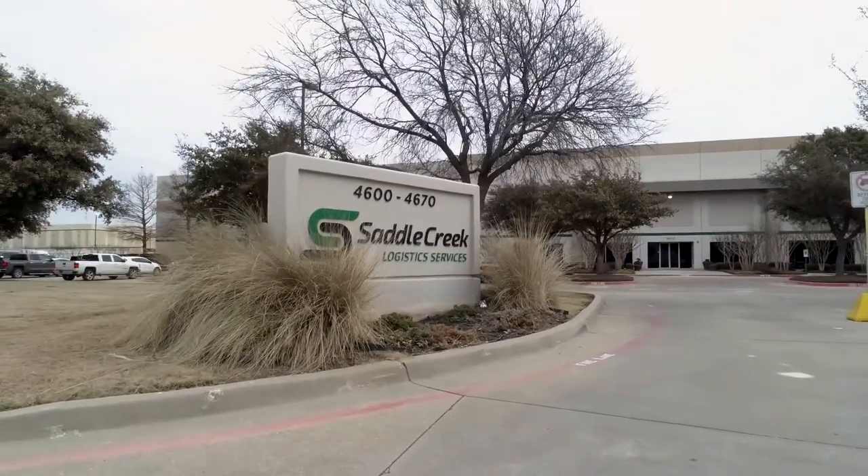My name is Neil Desai. I'm a Director of Fulfillment at Saddle Creek Logistics. I'm here at our 1.3 million square foot Fort Worth multi-client campus. Saddle Creek is always looking for the most efficient way to do our business.